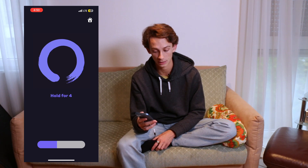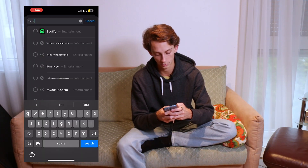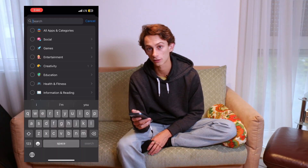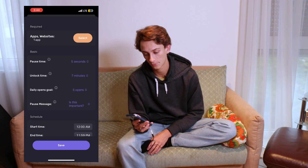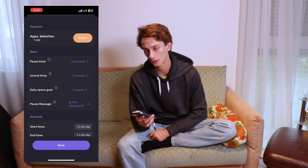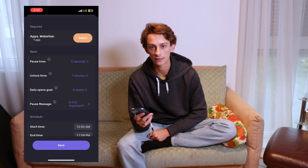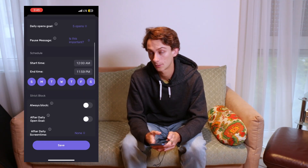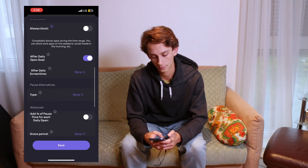If I decide to quit the breathing exercise, it doesn't count as an open and I'm unable to use Instagram. Now I'm going to add a second group for YouTube Studio. For YouTube Studio, the basic settings are actually good for me. I want to pause five seconds before I open the app. I want to be able to use it for seven minutes at a time, which essentially means I'll have seven minutes every time I open YouTube Studio to respond to comments. I only want to open it five times a day. For the schedule, I'm always going to block it after my daily goal, and I don't need a pause alternative for YouTube Studio. That's it.